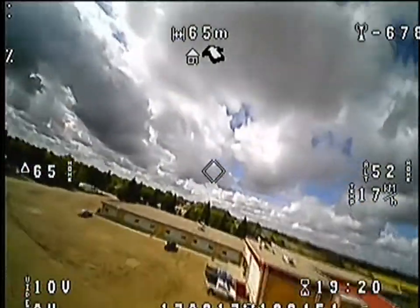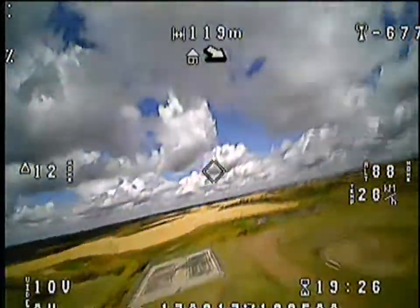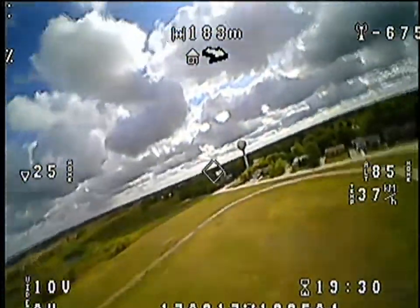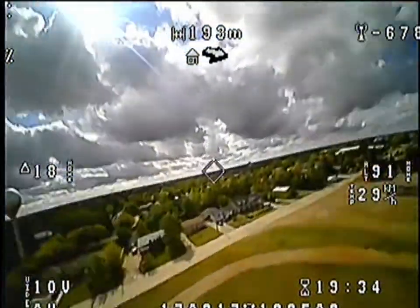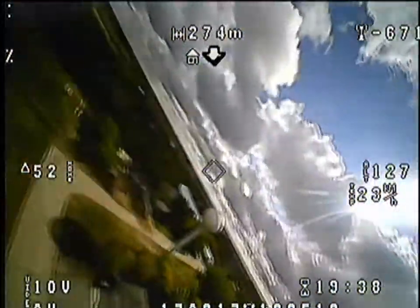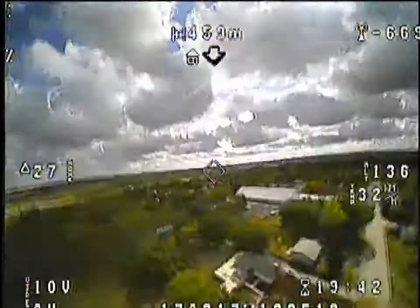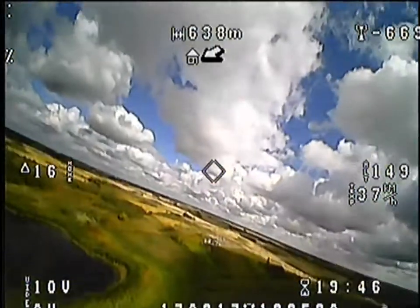Right about here is where I decide that I should come in for a landing, seeing that my voltage is down to 10 volts, which means my plane's probably about ready to die. But to make damn near 20 minutes off of a 3-cell 5800 powering a 1 watt video transmitter and a GPS and all that fun stuff — I'm actually really surprised 20 minutes came out of this.